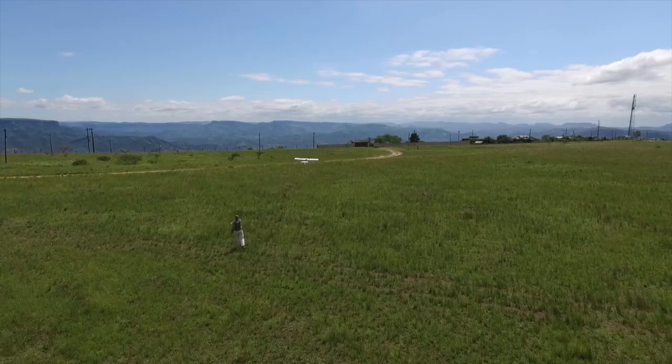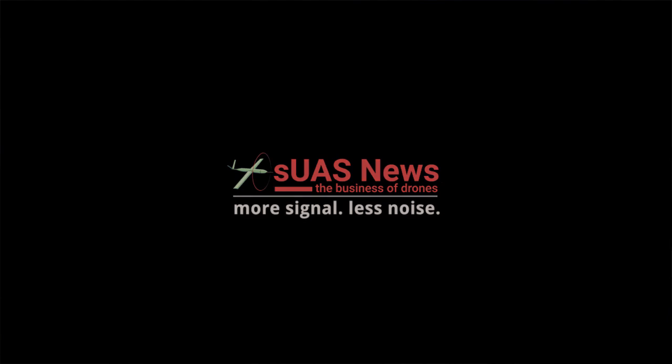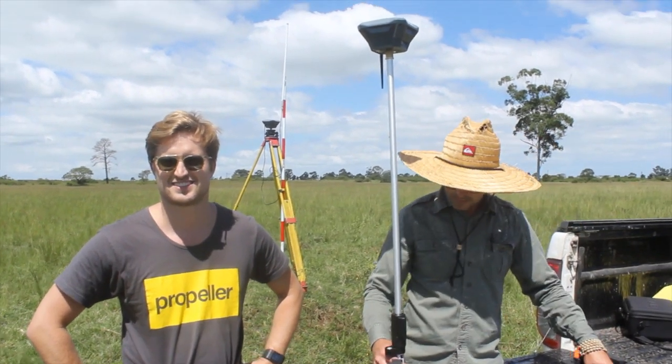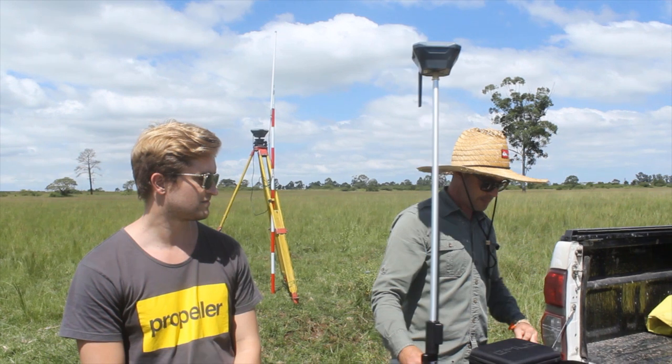SGS News went out into the field with 3D drone mapping and Propeller Aero to test out AeroPoints. It's a nice day out for us today. Richard has come all the way from Australia to tell us just how good his Propeller AeroPoints are, and Luke is going to be proving it because Luke is a grown-up, real surveyor.